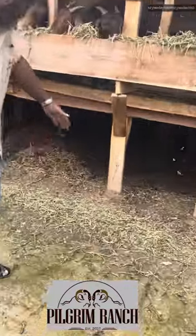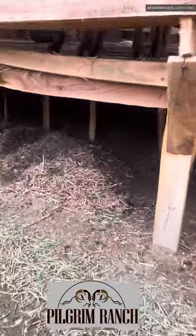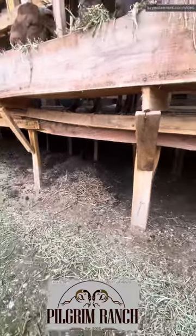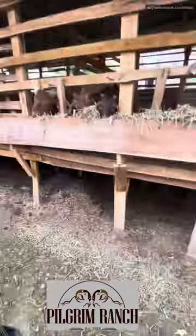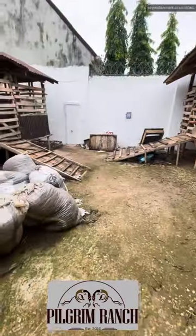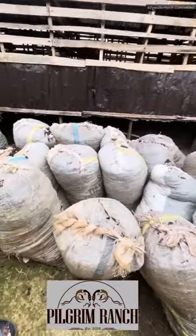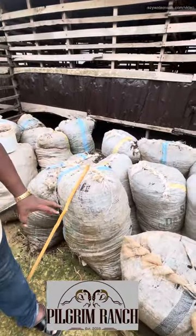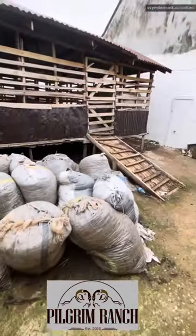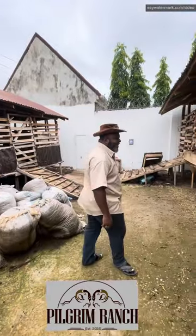You can see down here how we collect this manure. As we collect them, they are bagged, composted, and cured before we use them.